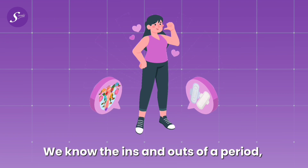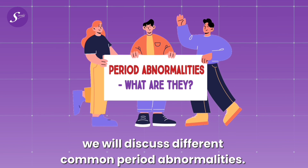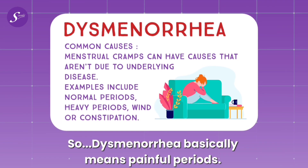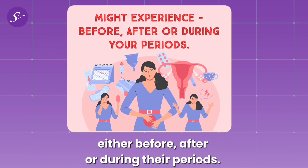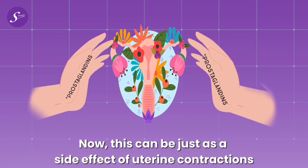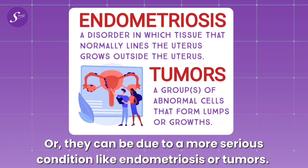We know the ins and outs of a period, but what if something goes wrong? In this episode and the next two, we will discuss different common period abnormalities. Today, let us discuss dysmenorrhea, which basically means painful periods. Many menstruators around the globe experience this either before, after, or during their periods. This can be a side effect of uterine contractions due to prostaglandins, as covered in episode 7, or it can be due to a more serious condition like endometriosis or tumors.